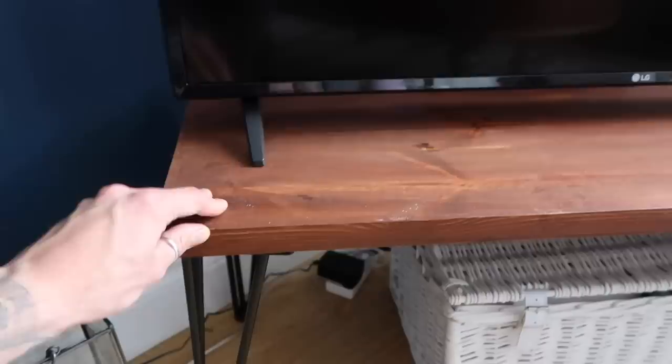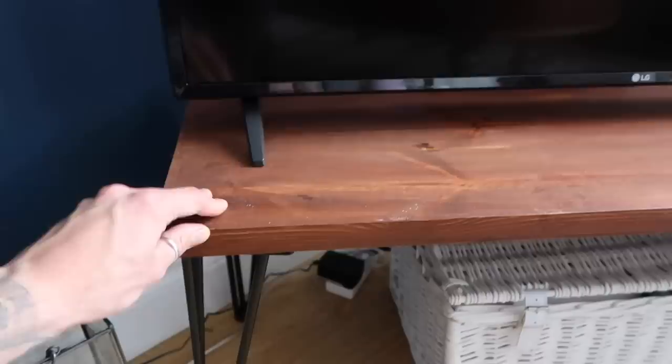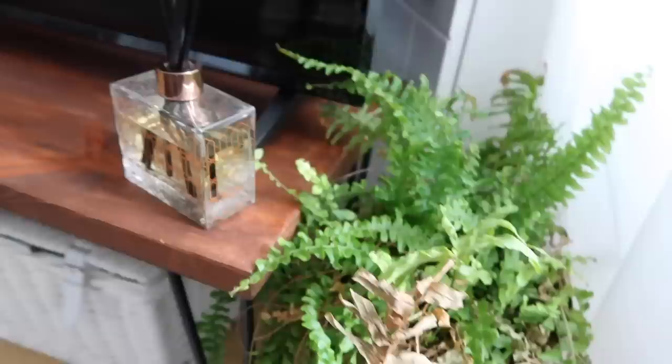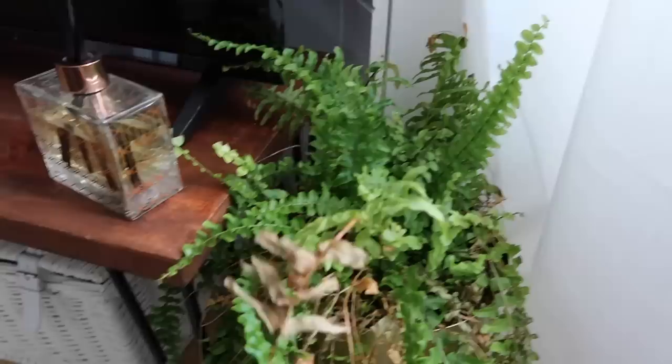This is the TV stand that I made — it caused quite a stressful experience. It's made from a piece of wood that my stepdad sanded, which I then stained, with legs picked up from eBay. Inside we keep extra throws, cushions, and bits. The TV is a recent new purchase because our old one broke — it's a 43-inch LG Smart TV, quite big but very slimline. To the side we have a reed diffuser from Tesco — one of the nicest I've had, nearly a month and a half old and still going strong — and a fern that needs some water.